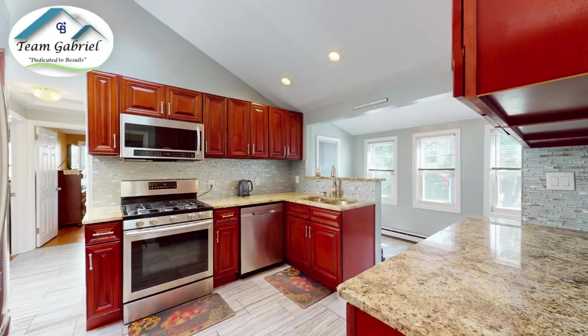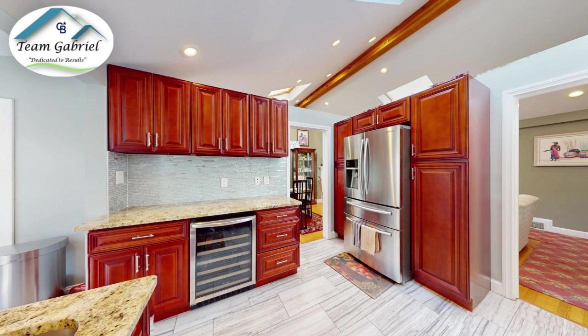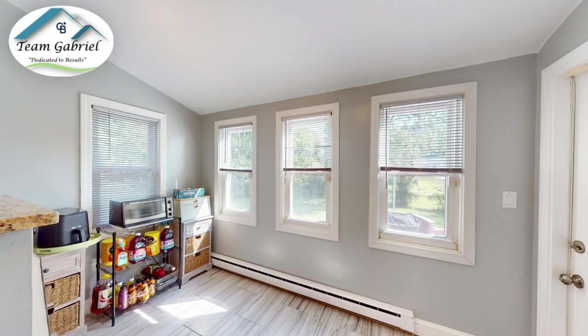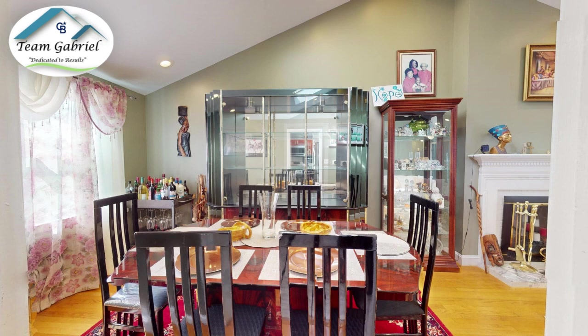Special features include central air, gas heat, a gas stove, and all stainless steel appliances. These are cherry cabinets with soft-close hinges and full extension drawers, plus a nice round pantry. When you look in the kitchen, you actually have a breakfast bar space too if you wanted to have breakfast there in the morning, plus a formal dining room.